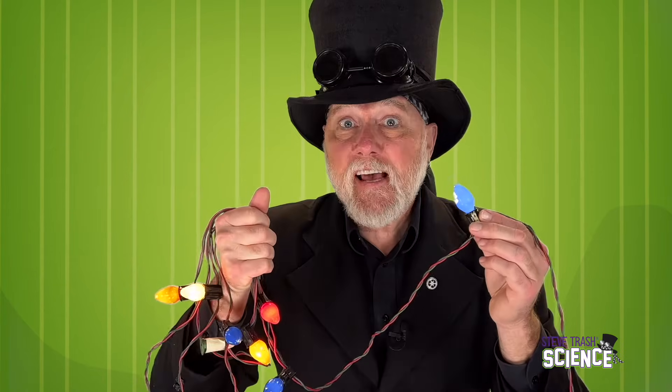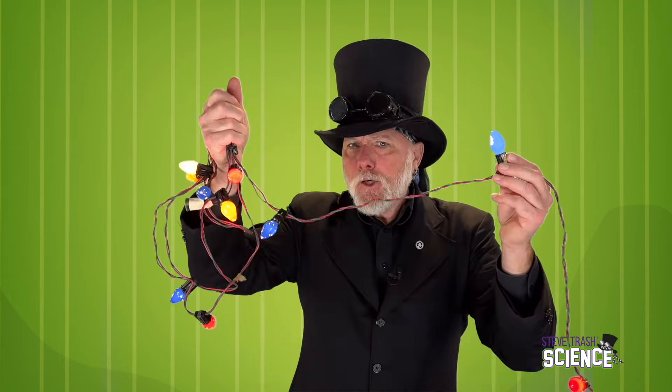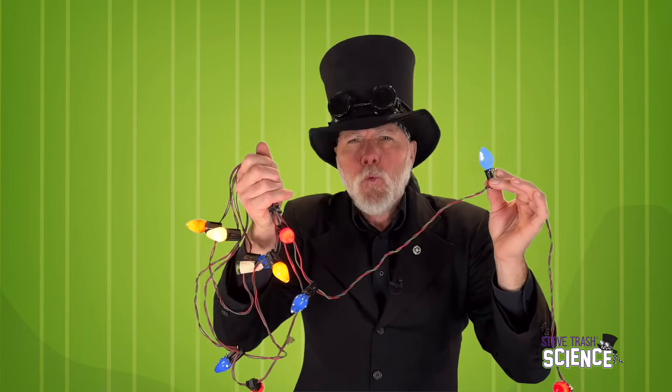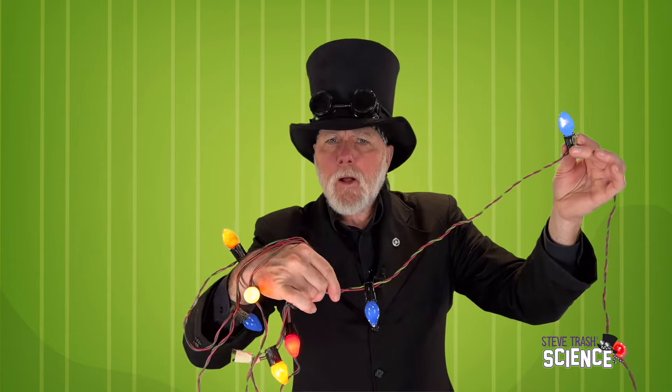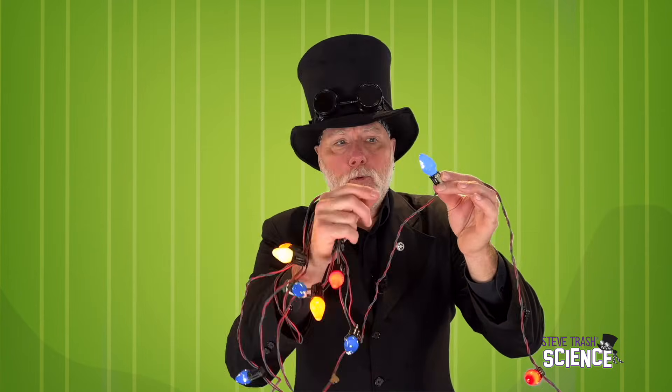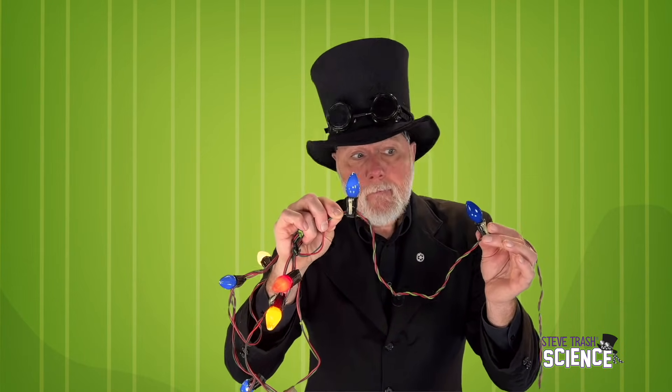Series circuits, like the one in our string of light bulbs, are really common, but that doesn't mean they're always the best. If you want a circuit with more than one load, it's oftentimes a good idea to create what is called a parallel circuit, like this one. This set of lights looks the same as the first, but it's very different. This circuit doesn't have parallel lines, but it does have two paths that run alongside each other. Each bulb has its own path — I can take one bulb out, and the other bulb continues to work. The individual paths make it so the bulbs work independently.